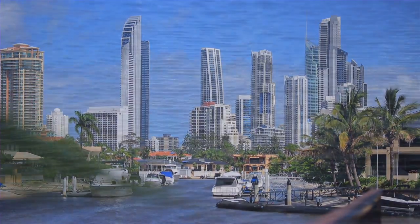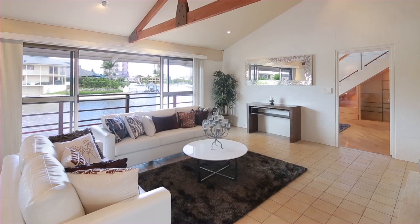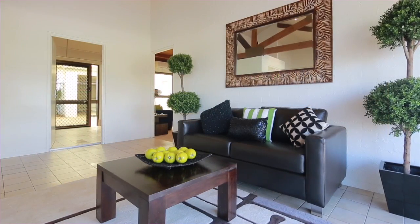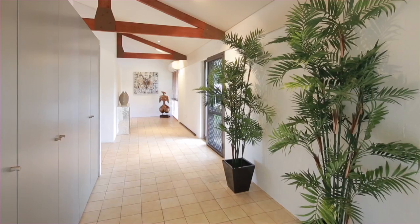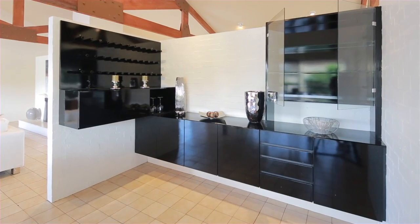Overlooking the sparkling waterways of Paradise Waters, 41 Norseman Court enjoys prime point position. Sprawling approximately 1,105 square metres, this older-style family home is functional, yet presents an ideal renovator or simply demolish and make way for your dream home.